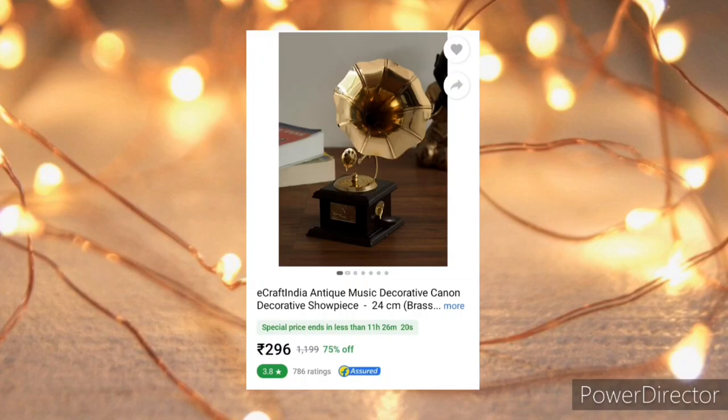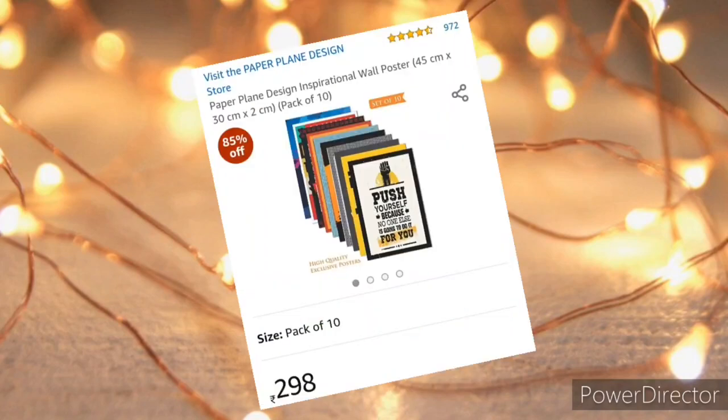Next is this antique drama foam showpiece which spices up the beauty of the room. Some coated wall posters give the wall a completely different look.